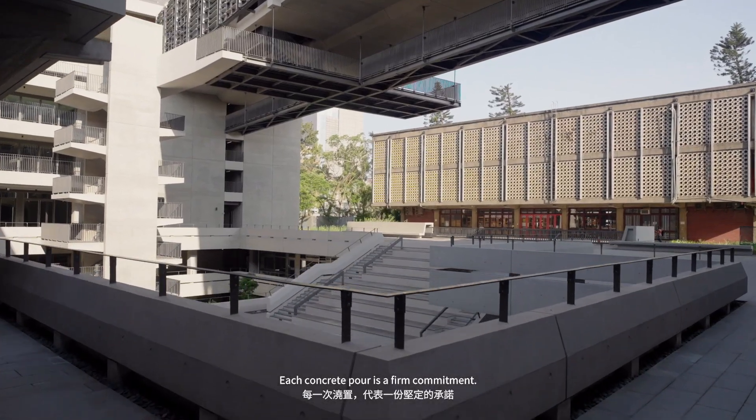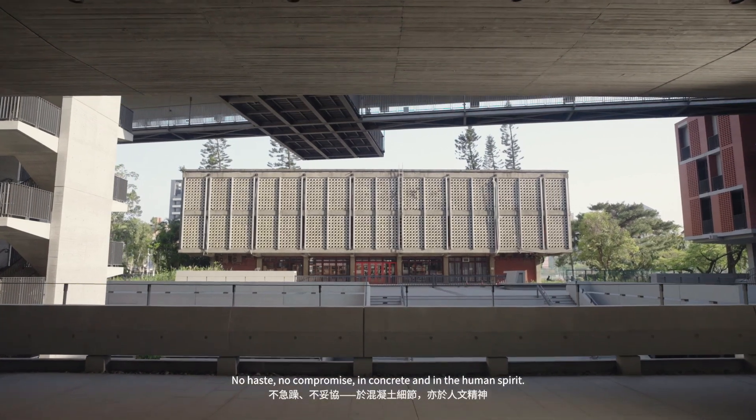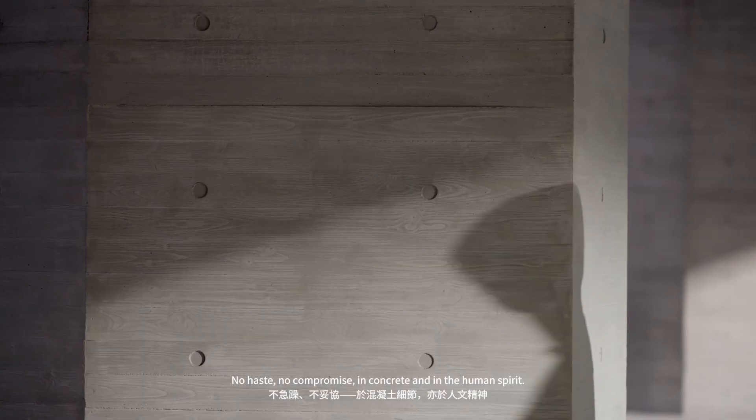Each concrete pour is a firm commitment. No haste, no compromise. In concrete and in the human spirit.